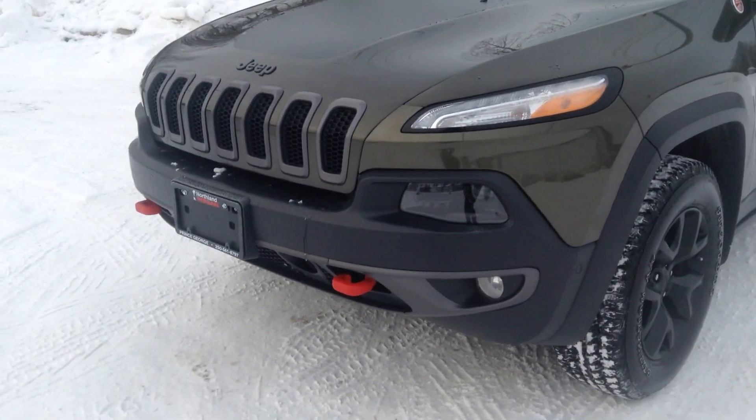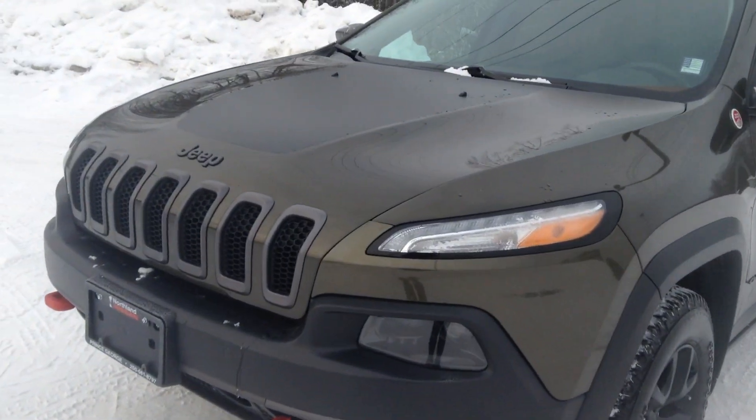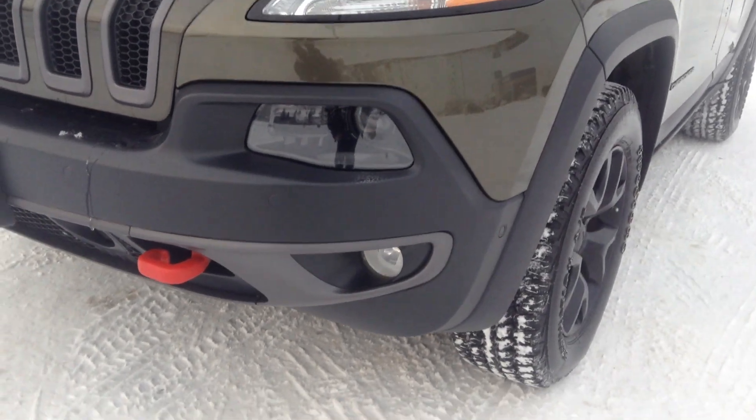We've got these bright red tow hooks. I'm just gonna take you on a brief walk around. It looks like we've got two sets of fog lights there.